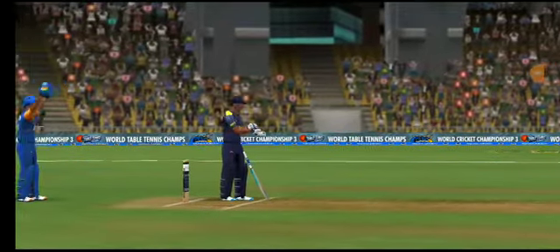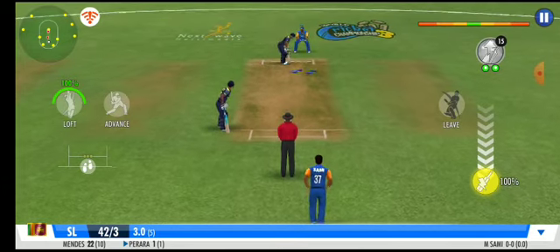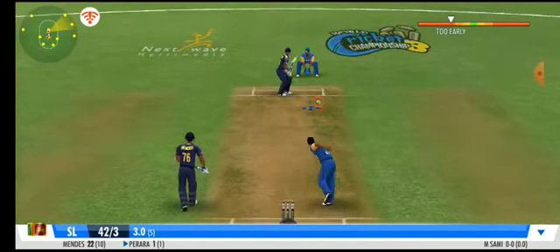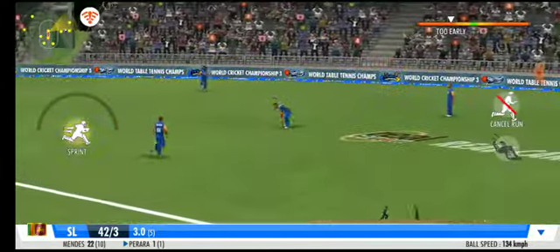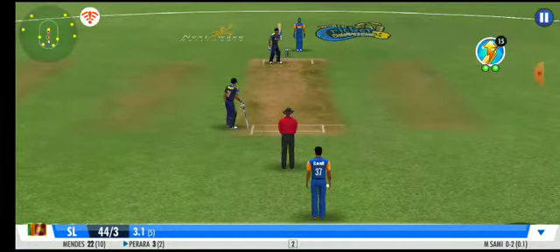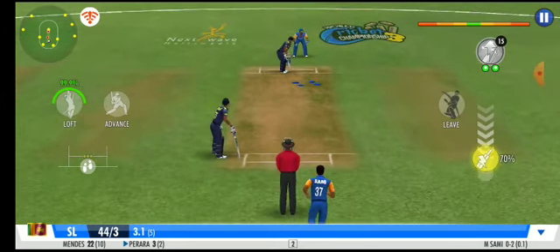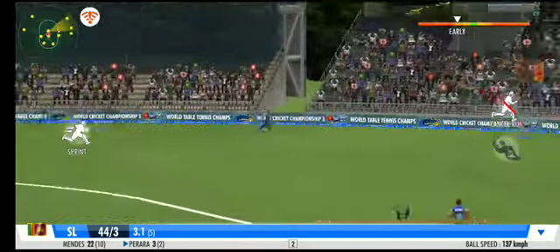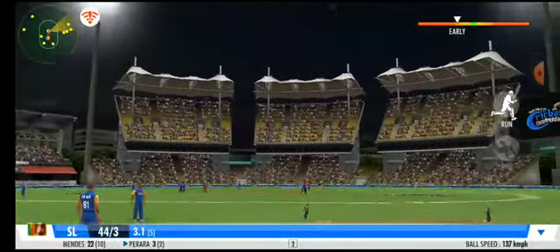Some variation in this delivery — are the gods of speed in his favour? A very good effort between the wickets and an impressive sprint by both batsmen.